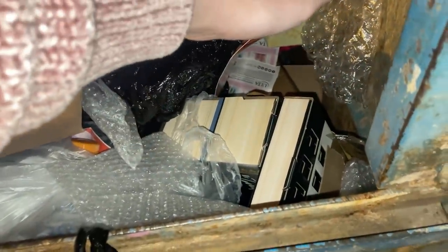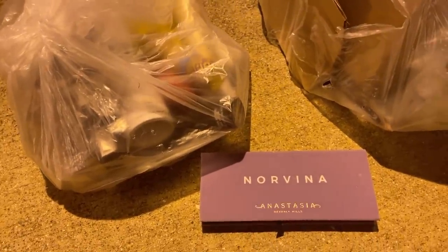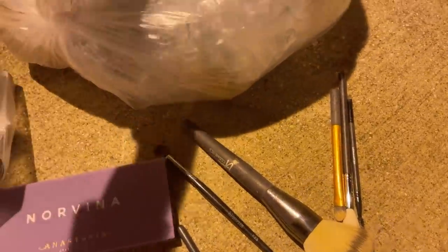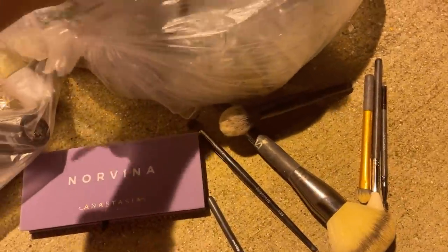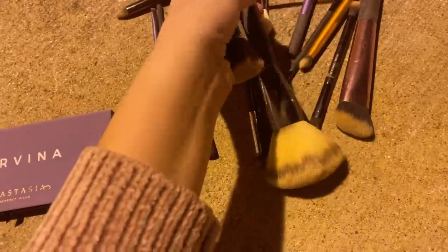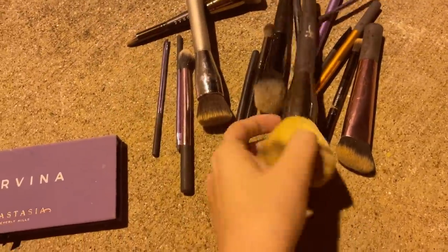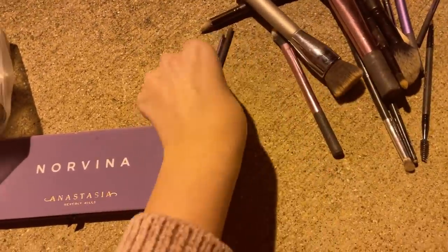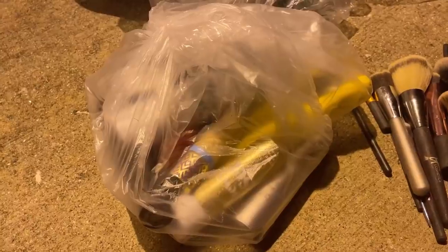I found a safe spot to open these bags — I just wanted to get into it. Starting with the brushes — ripping this bag open — I see a bunch of makeup brushes. They do look used but if you know makeup brushes, they can be cleaned and sanitized really easily. I found a bunch of different kinds and shapes, so I'm not mad about that.